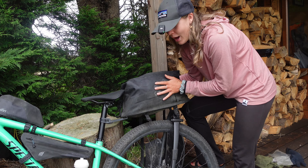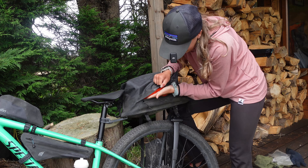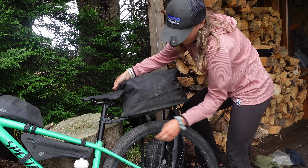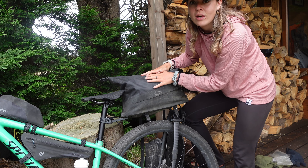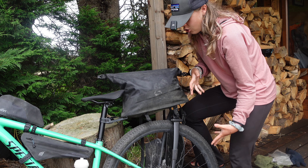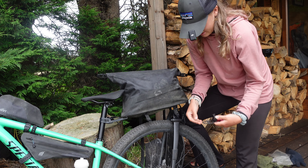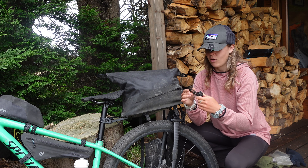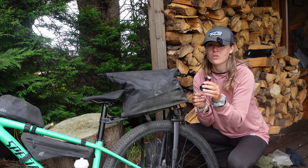Finally, the Tailfin saddle bag. You can access it via a zip for quick access, or unclip the buckles fully. I mounted my shoes underneath it, but you can also mount a solar panel under there if the sun is coming from behind, plus bits of clothing or food picked up from a shop. On the back I've got a rear Exposure light — it's always good to be seen, and on the event I'm doing next, front and rear lights are compulsory.